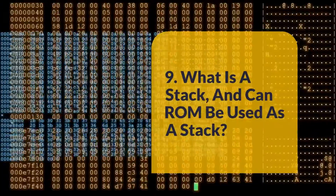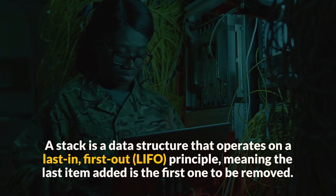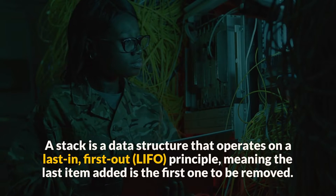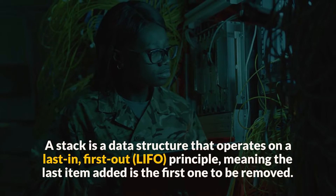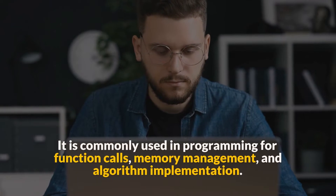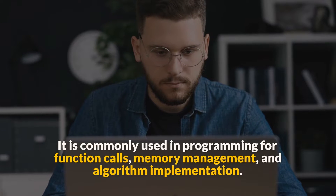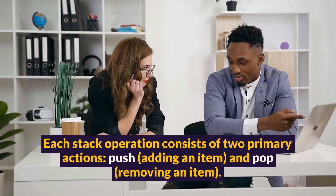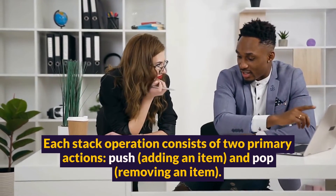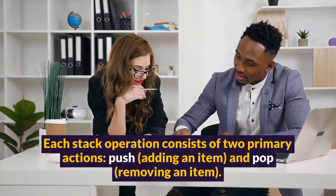Question 9: What is a stack, and can ROM be used as a stack? A stack is a data structure that operates on a last-in, first-out (LIFO) principle, meaning the last item added is the first one to be removed. It is commonly used in programming for function calls, memory management, and algorithm implementation. Each stack operation consists of two primary actions: push, adding an item, and pop, removing an item.